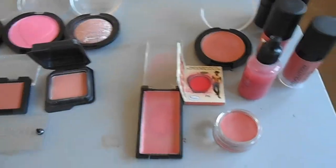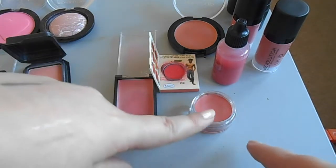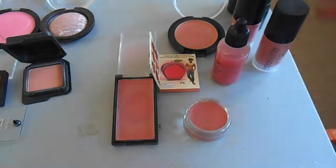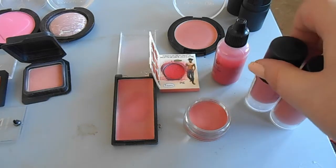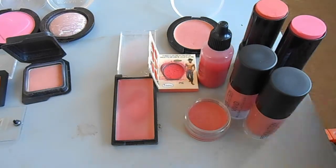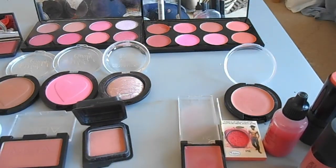Over here I've got my cream blushes: an MUA one, a sample of The Balm, a Bella Pierre one, a Makeup Revolution one, Makeup Revolution fluid blush, and the HD cream blushes with the red blush lacquers, and then two blush sticks as well. Right at the very back I have a Makeup Revolution cream palette too. Those are my blushes.